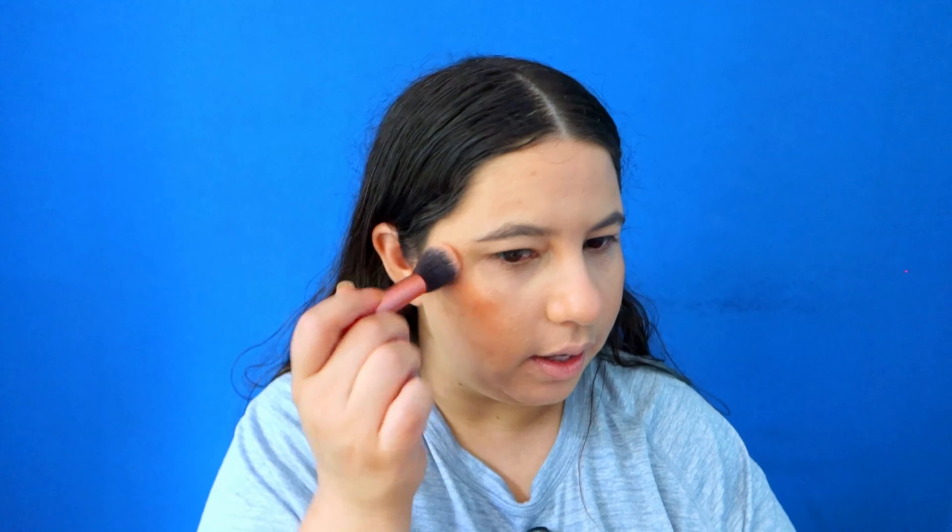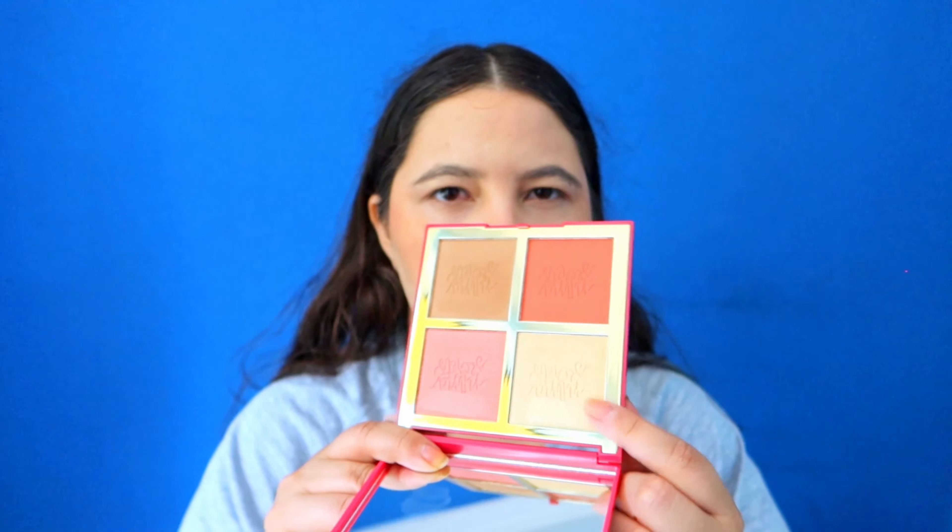I'm gonna start with this shade here and use it as a bronzer. It's not super cool or super warm, so you can use it as a bronzer or contour depending on how you apply it. For blush I'm gonna use the orange one because the eye look is gonna be green, and I really like how green and orange look together. I'm just gonna get a little bit because this is very pigmented — probably for darker skin tones than mine — so I'm gonna be very careful. Yeah, this is very, very, very pigmented.